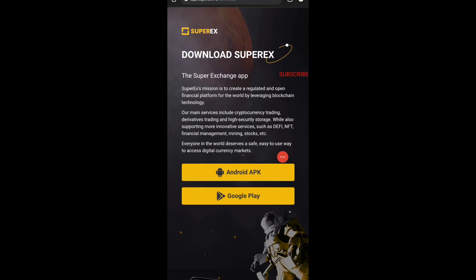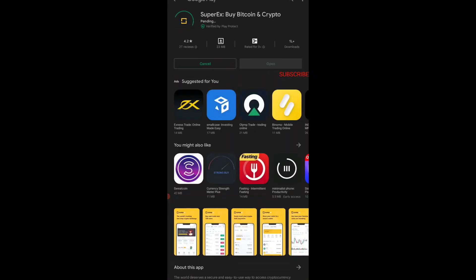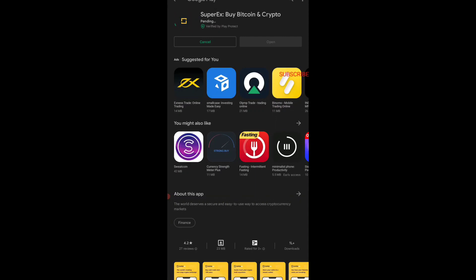Once you complete registration, the page will show you a choice — you can go to the Google Play Store and download the app, or tap on the Android APK. I prefer going to Google Play because that is the safest method. I'm opening my Google Play Store and installing this app now. It will take maybe 30 seconds to one minute to install.